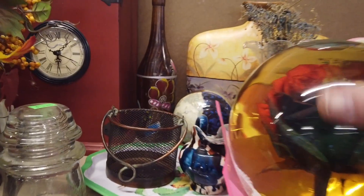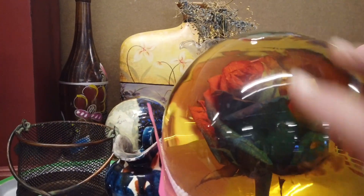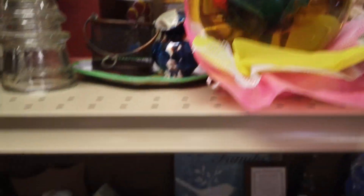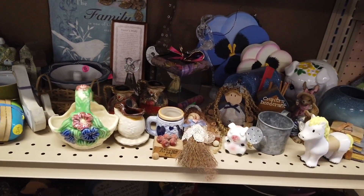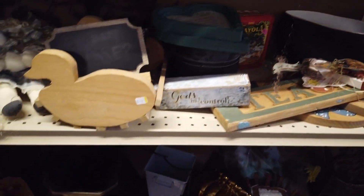Look at that - it's a rose in a bowl. I don't want to ship that though. There's a kitty back there. A lot of this is handcrafted stuff.